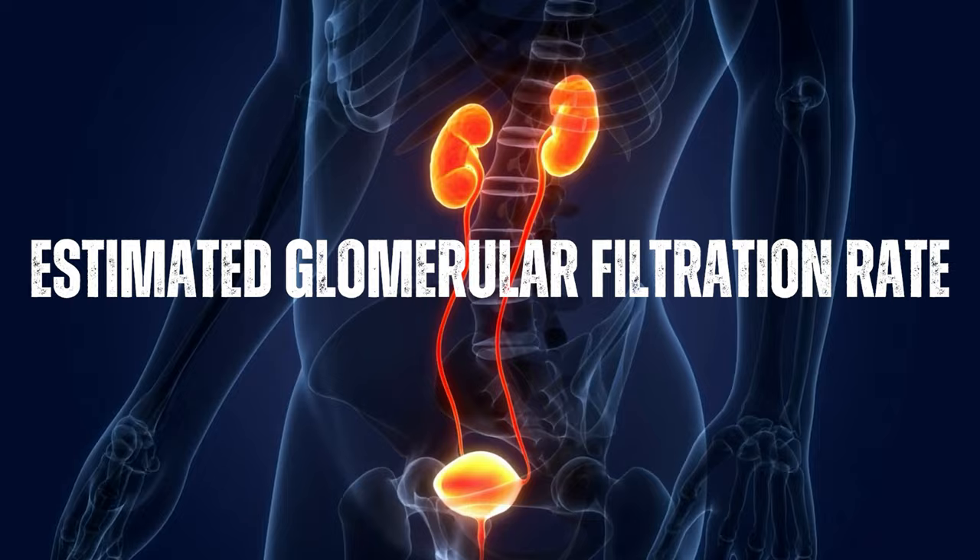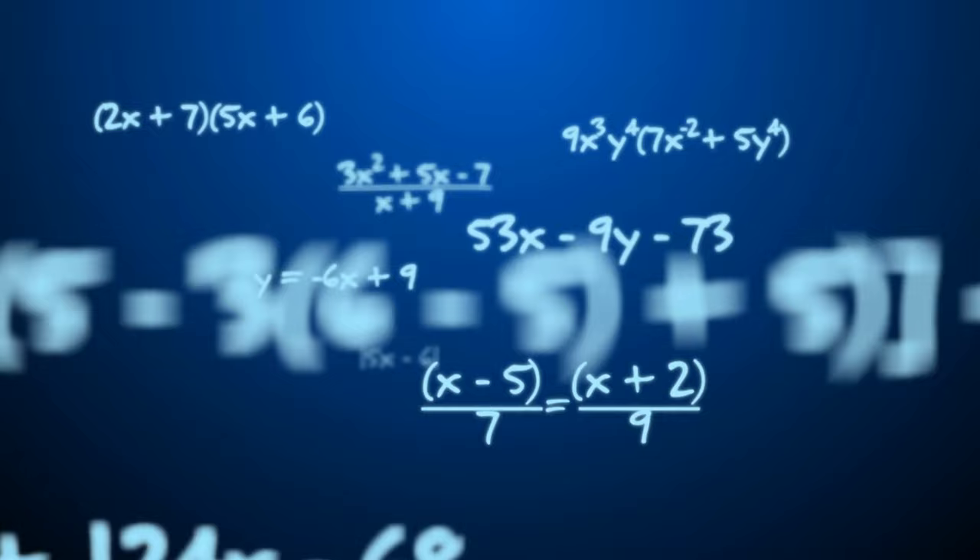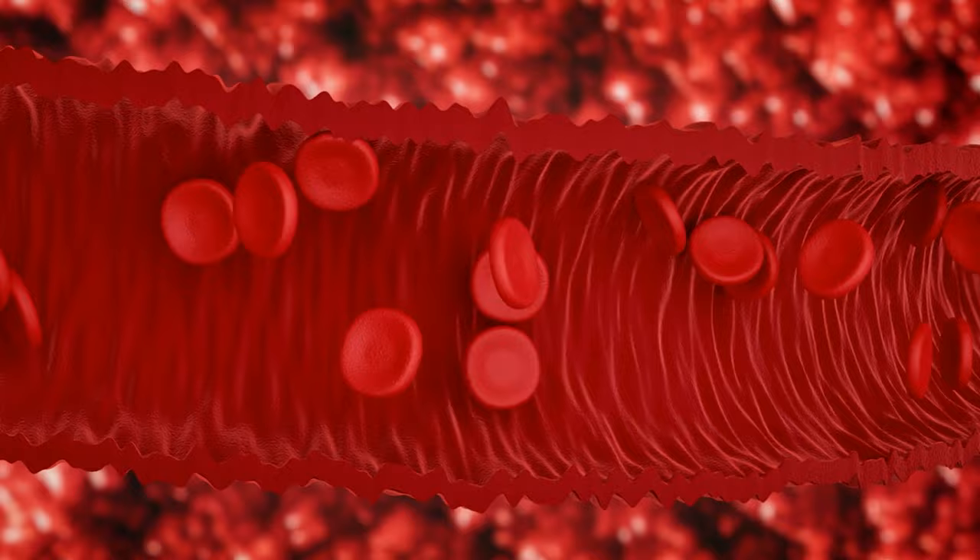The estimated glomerular filtration rate, eGFR, for stage 5 kidney disease, which is a measure of how well the kidneys are functioning, is less than 15 milliliters per minute per 1.73 square meters. It is calculated based on a person's age, sex, race, and serum creatinine level, which is a waste product that the kidneys normally filter out of the blood.